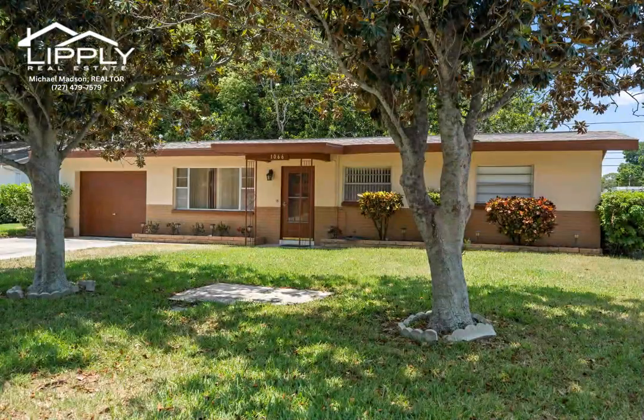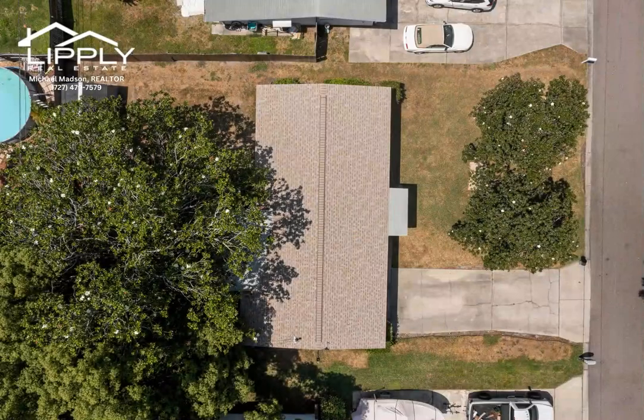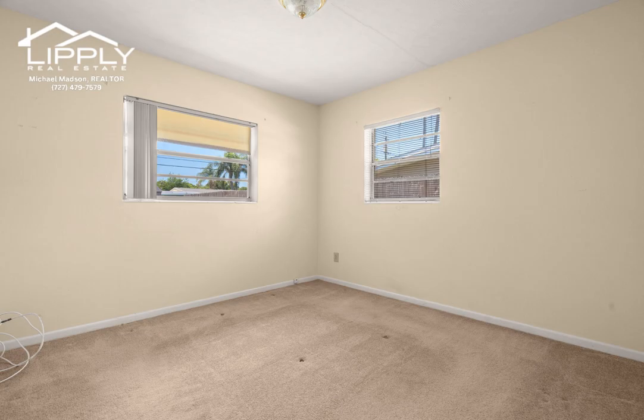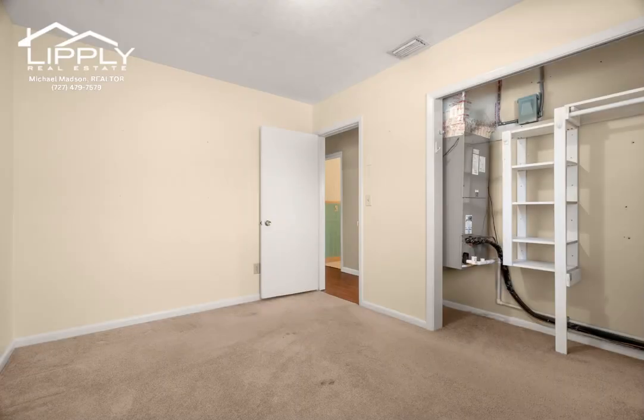Welcome to this charming four-bedroom, one-and-a-half bath, single-family home located in the beautiful Dunedin, Florida. Situated close to Honeymoon Island and the stunning beaches, this property offers the perfect blend of relaxation and convenience.